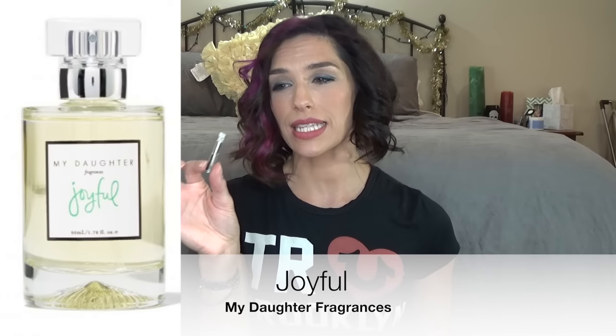I also got a perfume, this is from My Daughter Fragrances, and this scent is called Joyful, and it smells really nice. It's very floral, it has a little bit of sandalwood in it. I like it, it's nice.